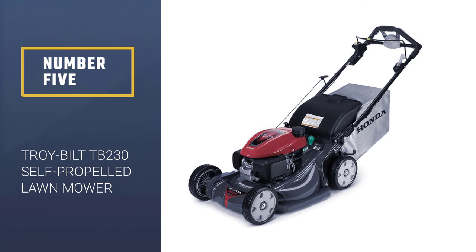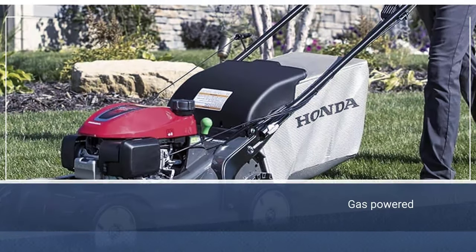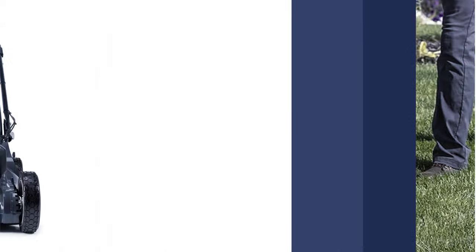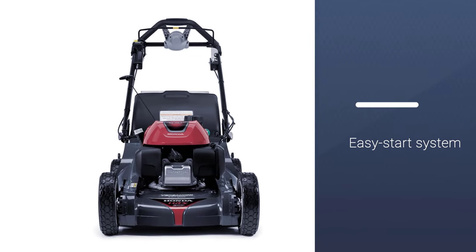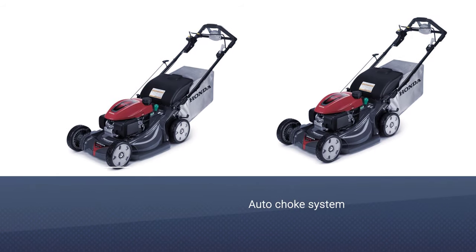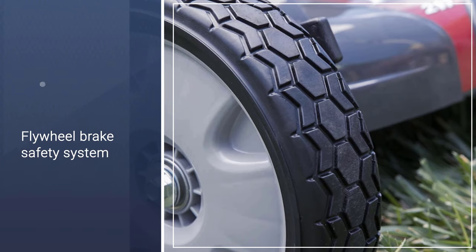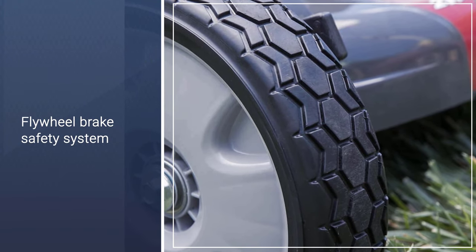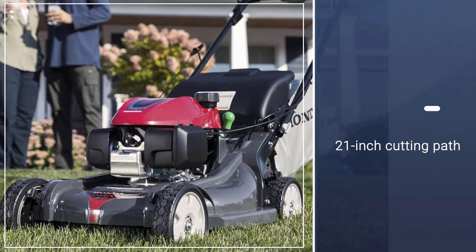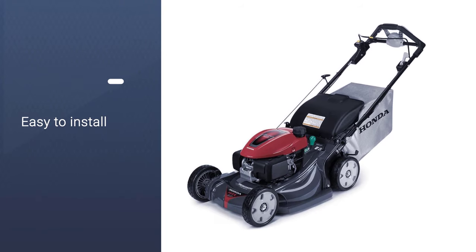Number 5: Troy-Bilt TB230 Self-Propelled Lawnmower. The Troy-Bilt TB230 Self-Propelled Lawnmower is powered by a 159cc front-wheel drive engine, being a perfect self-propelled lawnmower to suit the needs of small to medium-sized gardens. A 21-inch steel deck is included in the design, with a height adjustment lever providing comfort and adaptability for the user. Offering a reliable engine, this lawnmower provides three-in-one mulching capabilities in addition to six cutting settings, including an adjustable handle with a variety of height positions. Furthermore, the Troy-Bilt TB230 contains highly durable wheels measuring 8 inches by 11 inches.